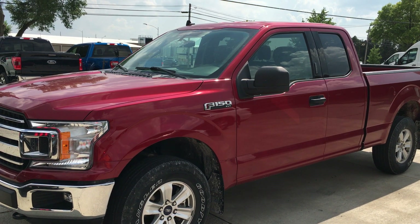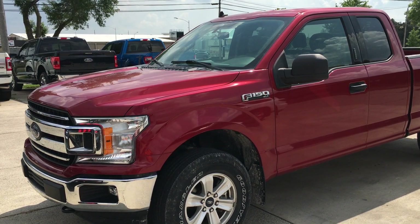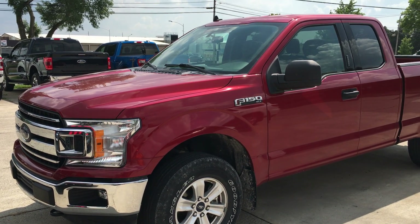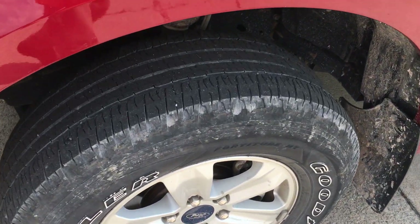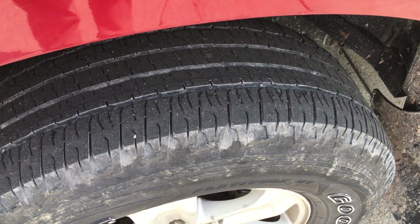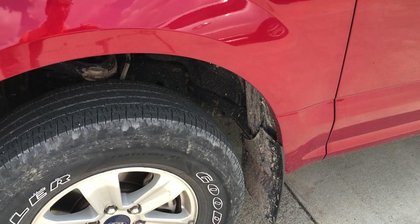Overall, looks like a decent truck. I believe we were going to put tires on in service — that was one thing we noticed when they appraised it. The tires have a little tread left, but they're starting to weather crack, so I believe we are planning on changing those.